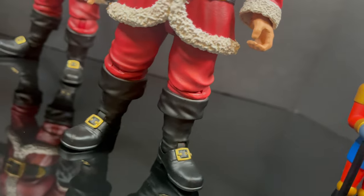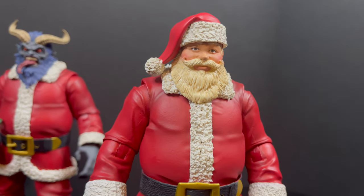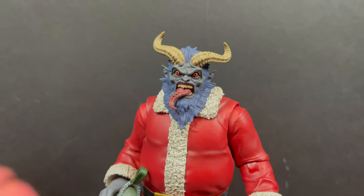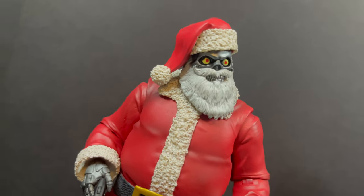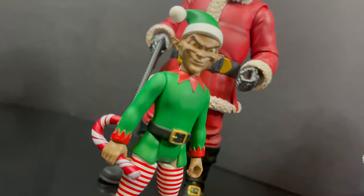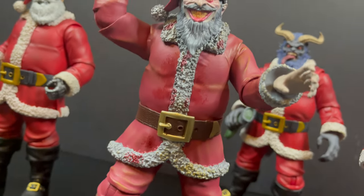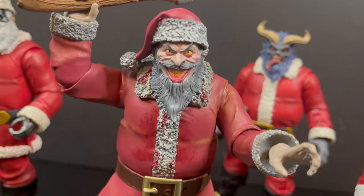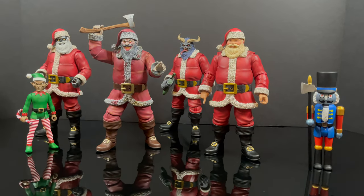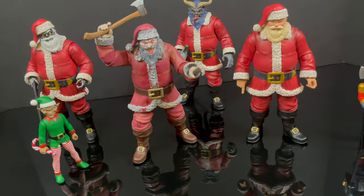That wraps up my look at the Naughty and Nice action figure line by Fresh Monkey Fiction — it did come out last December, but hey, it's Christmas in July. I hope it's not 100 degrees where you are. Comment below and let me know your thoughts — let's talk everything Naughty or Nice. Thank you to the folks at Fresh Monkey Fiction for sending these out, and as always, drink some great coffee, eat some great food. This might not be the only Christmas in July video — it remains to be seen.